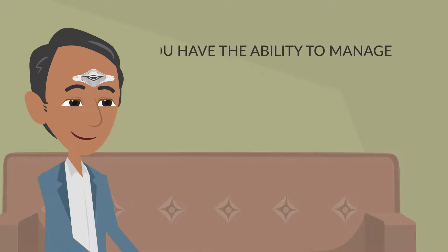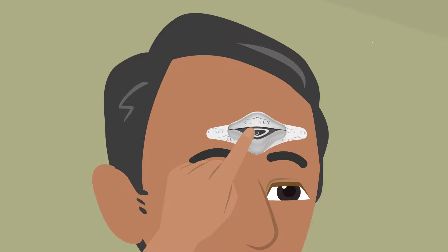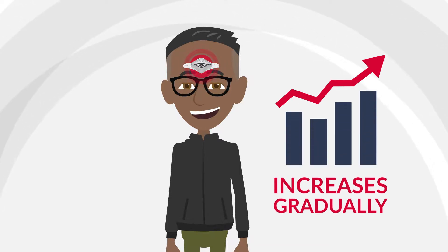During treatment, you have the ability to manage the intensity, so you're in control and comfortable. During the first few minutes, you may feel nothing or a slight tingling sensation in the area of the electrode. This feeling increases gradually and spreads throughout the front of your head.